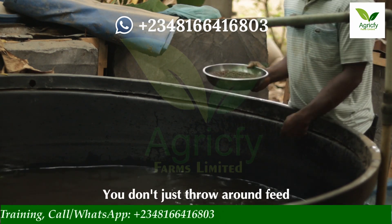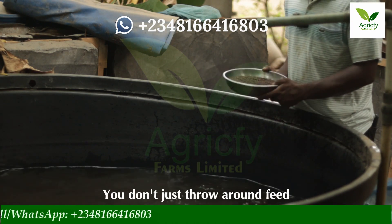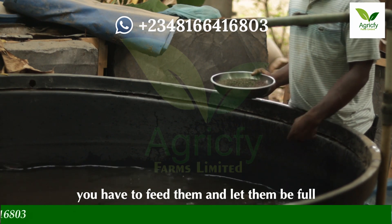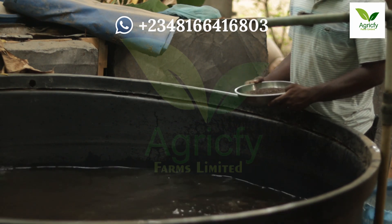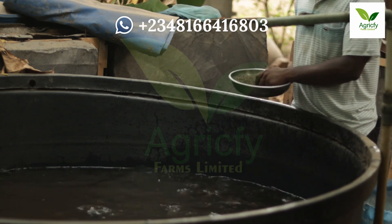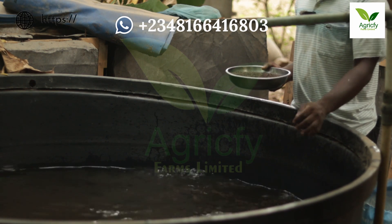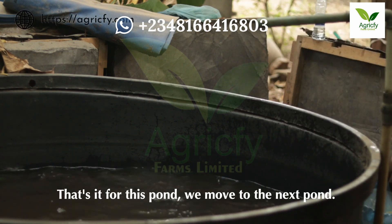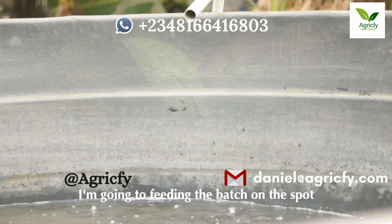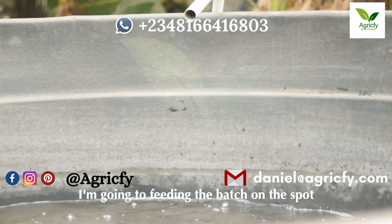You don't just throw feed around — you have to feed them and let them be full. That's it for this pond; then you move to the next one and feed them.